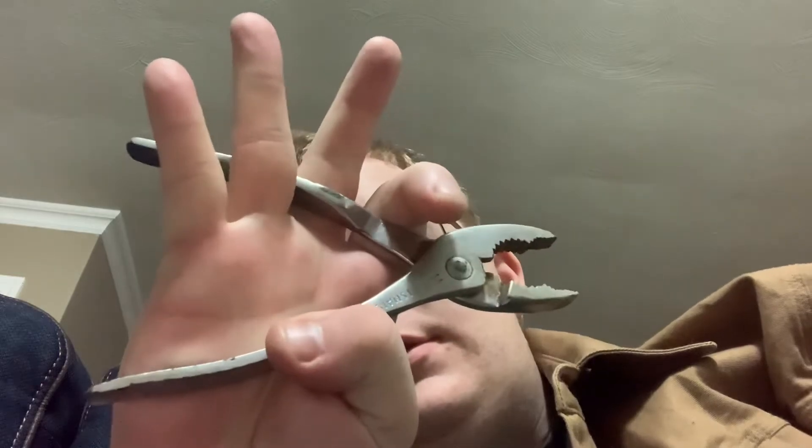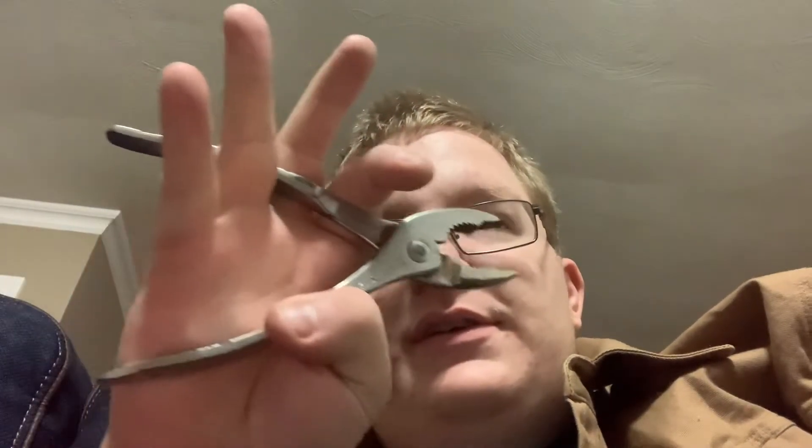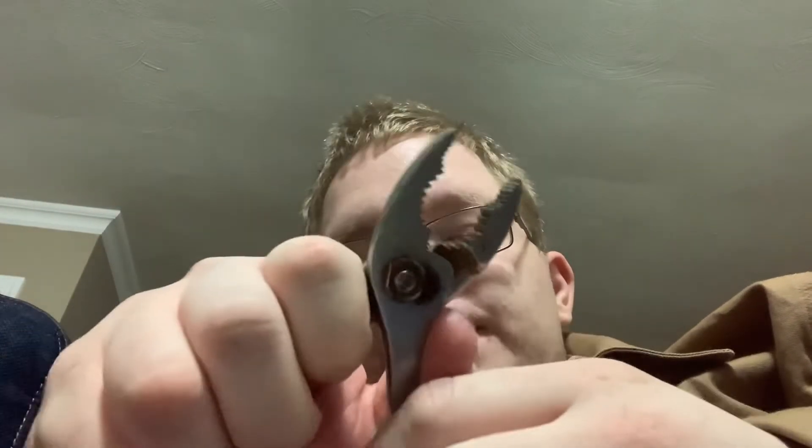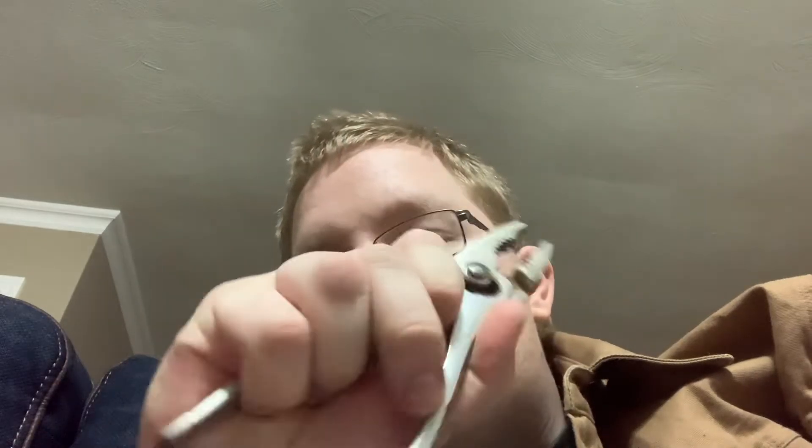I call this — what did I call this? Crab. Crab. Tighten it, or get something on it — tighten and pull out.